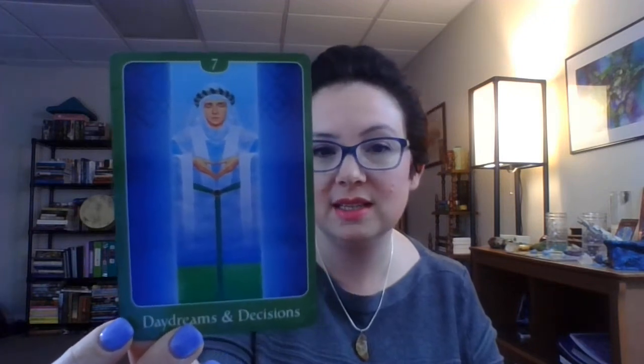'Daydream and Decisions' would be the Seven of Cups — you can see it's similar. And this would be the Six of Pentacles: you've got people holding things out, and it's 'Giving and Receiving.' It's very similar in a lot of ways to tarot, but it's not tarot.